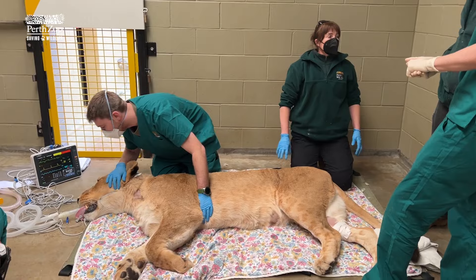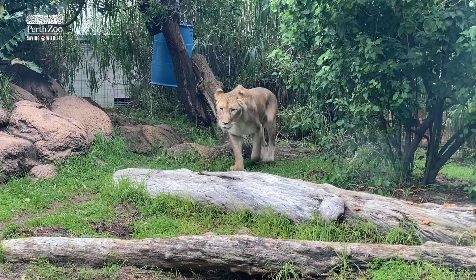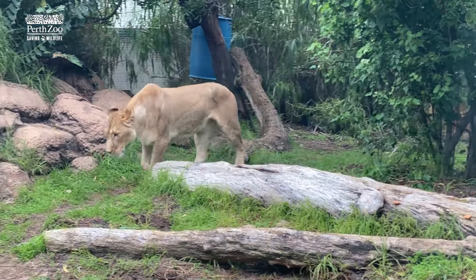Both of the lions have a clean bill of health, which is awesome news. We get to see them all the time — we know they look healthy and act healthy — but it's good to get all the results back and confirm that they are in good health. And it's just a testament to the care they receive every single day here at Perth Zoo.